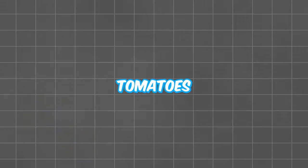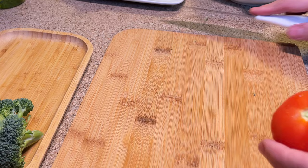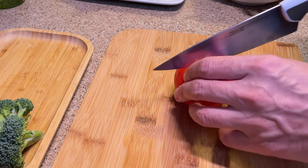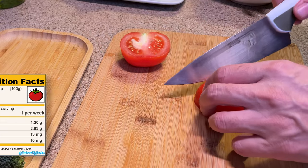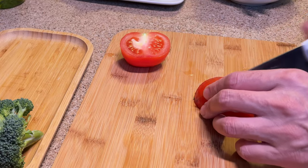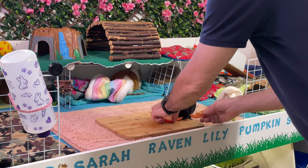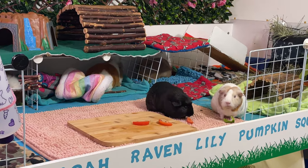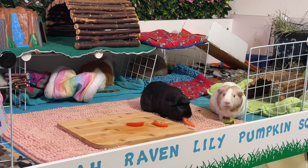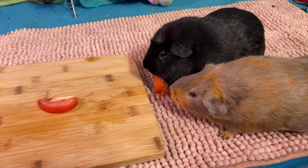Did you know that tomatoes originate from America? I always thought they came from Southern Europe. Tomatoes are excellent for supplying vitamin C and A, as well as antioxidants like lycopene to your guinea pigs. However, since they are classified as a fruit, they contain a high amount of sugar. One common misconception about tomatoes is that they are poisonous and should not be given to guinea pigs. This assumption is partially true because anything green, including the unripe green tomato, is toxic.